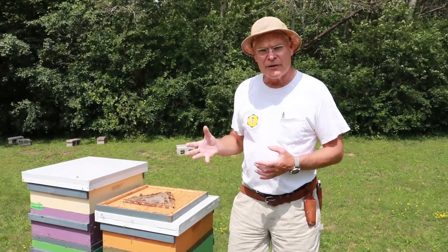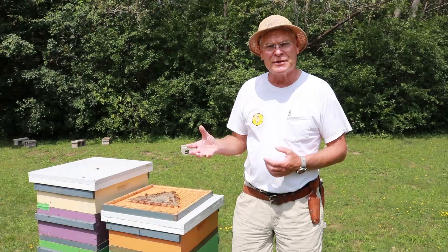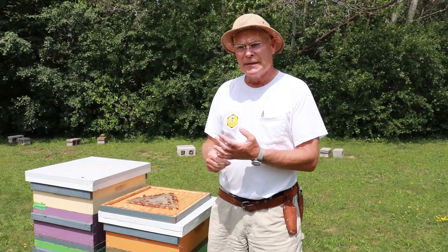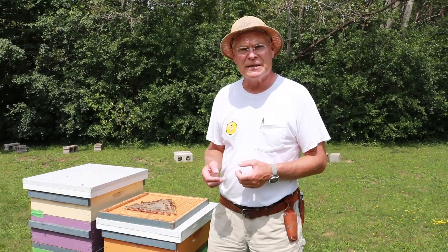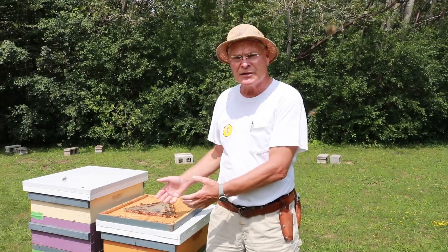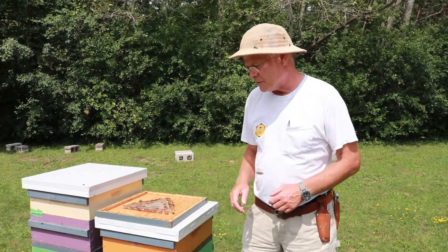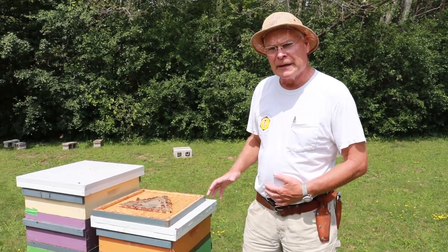There are many different scenarios where you end up with bee robbing. Harvesting honey is one of them. What we do is keep the honey covered as we're harvesting so not a lot of scent comes off to attract bees, and it eliminates their access to the honey. As you take a super off, keep it covered up until you get it inside your honey house.